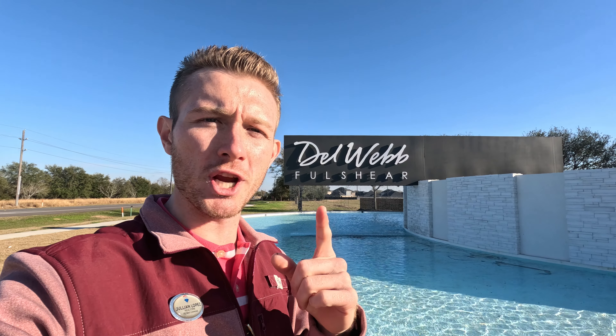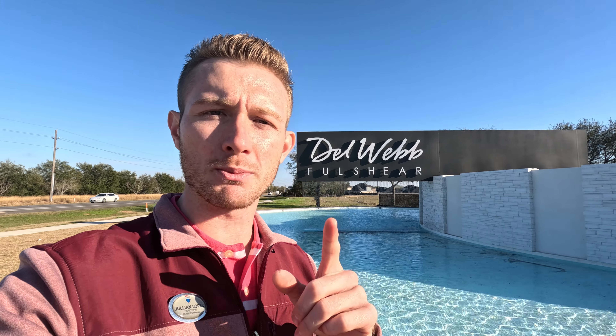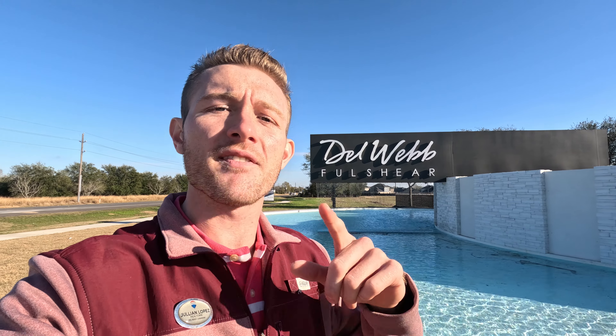Thanks so much again for watching everybody. I surely appreciate your time and energy every time you watch my videos. If you guys have any questions or concerns or you'd like to tell us a story, drop it down below. Don't forget to like and subscribe to my channel. If you guys are a home buyer, home seller, or an investor, give me a shout. If you need a second opinion or have any questions or concerns, let me know. Thank you so much again and I will catch you on the next one. Bye for now.